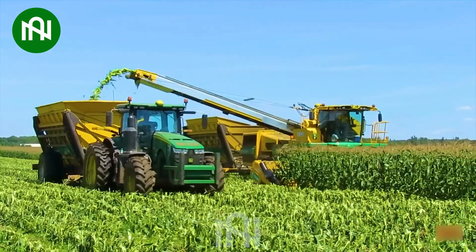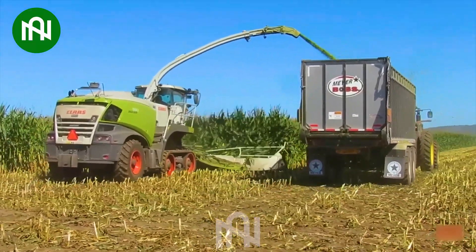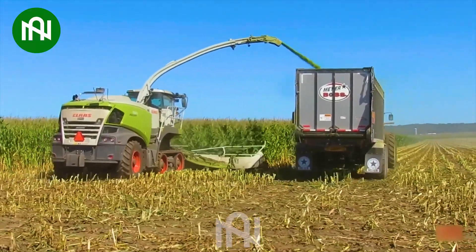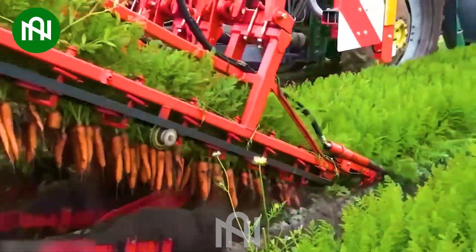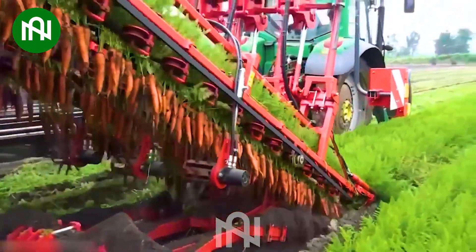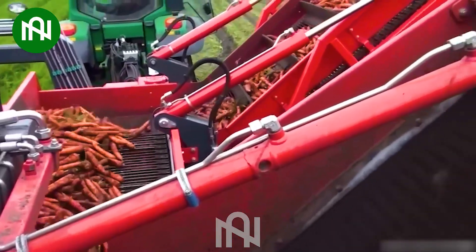The corn harvester is like a magician, turning fields of corn into golden treasures with each pass. This speedy carrot harvester is a visual treat, swiftly gathering a bountiful harvest in no time.